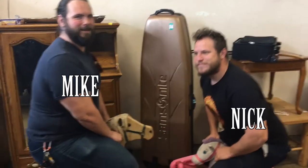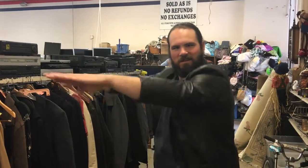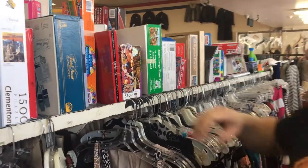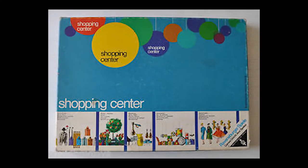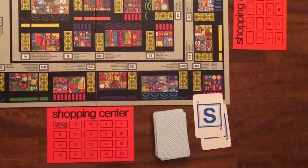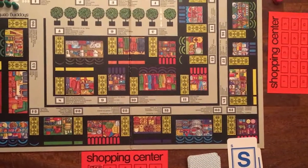Welcome to the thrift store where two brothers with five whole dollars attempt to find the most interesting or strange board game from yesteryear and review it for you. This is Thrift Store Throwbacks. This week we have Shopping Center, a game in which you are moving through a fictional mall and going from store to store trying to name items that you might find in that store.